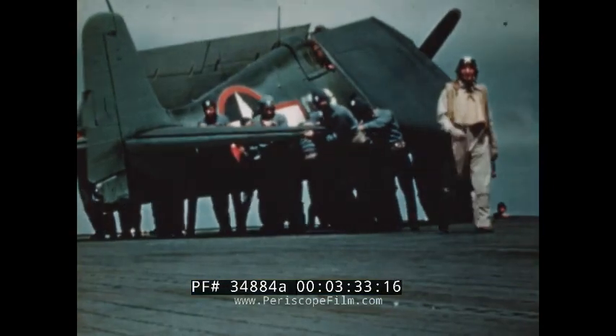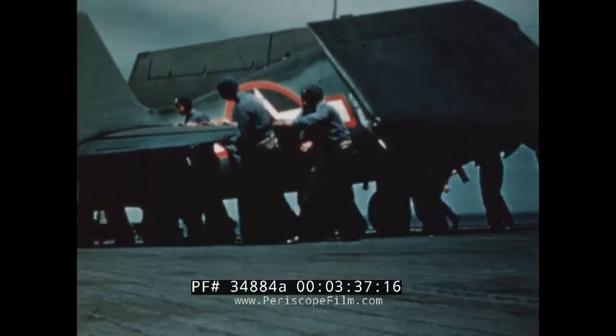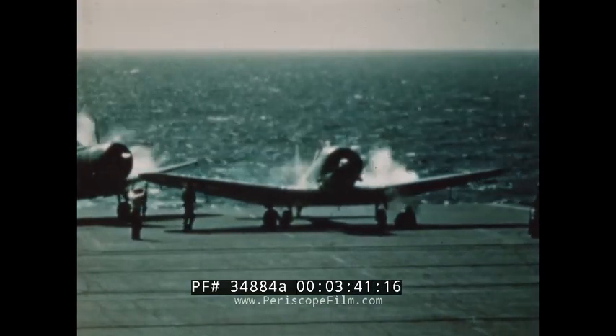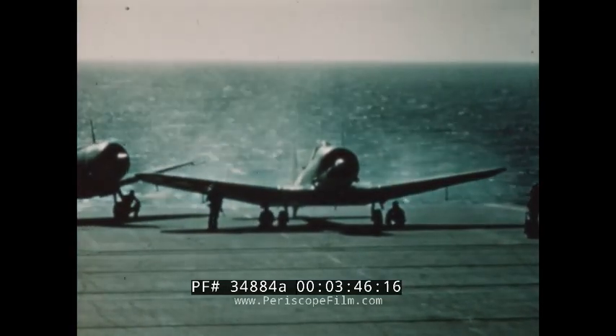Much of the aerographer's mate's work is done around planes, either at air bases ashore or on carriers at sea. Under normal circumstances, this plane will not take off before the aerographer's mate gets a favorable report on weather flight conditions to clear its departure.